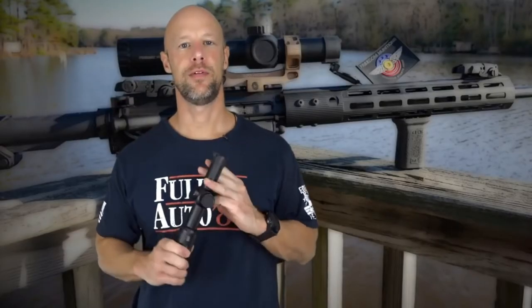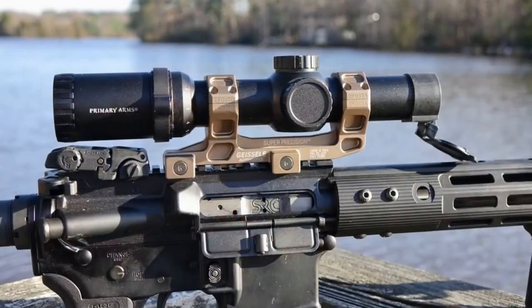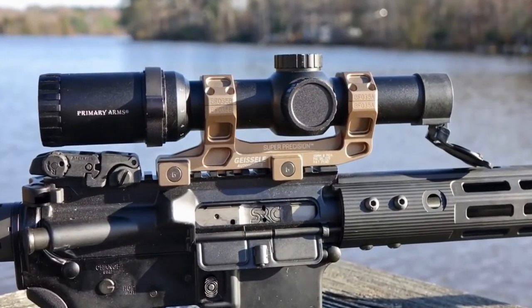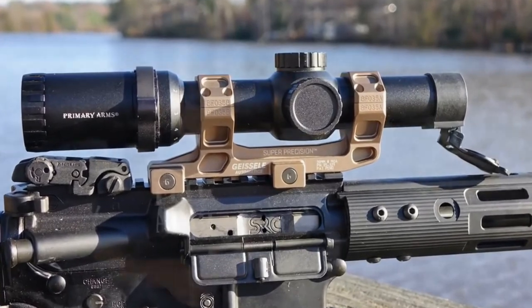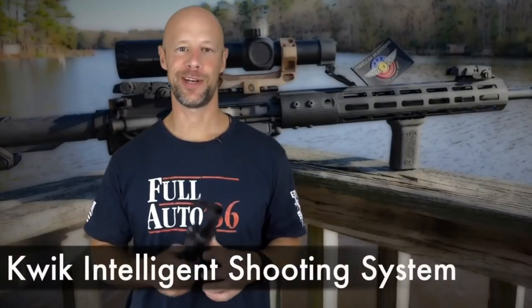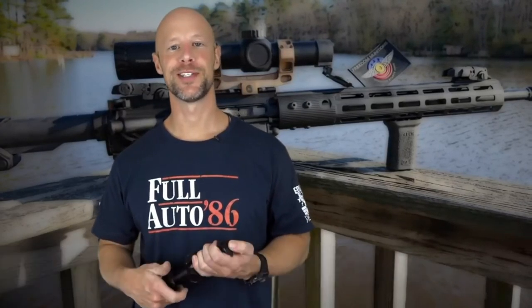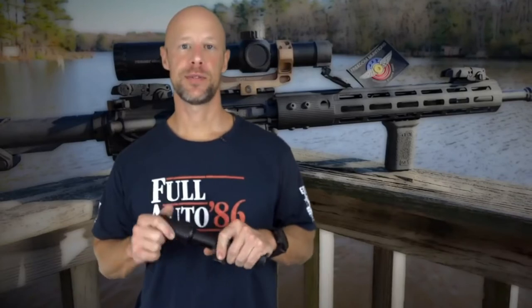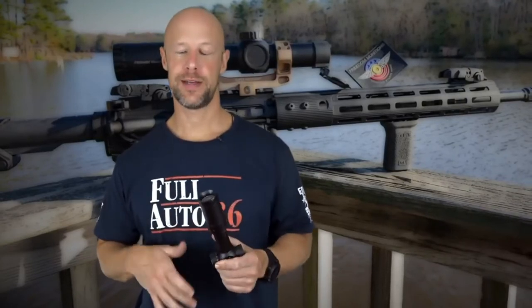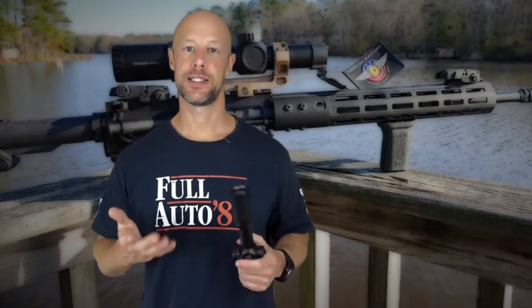Welcome back, everybody. Today we're going over this scope — the Primary Arms Gen 3 1-6 scope with the KISS reticle. I don't know what Primary Arms calls it officially — they have a name for it — but in my eyes it stands for Keep It Simple Stupid. The Gen 3 1-6s have been available with several different reticles, all of them based on the ACSS system.